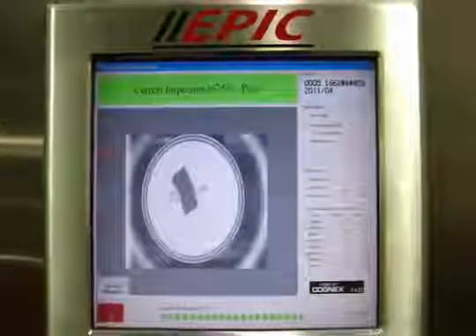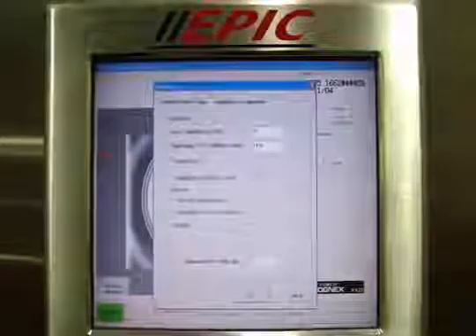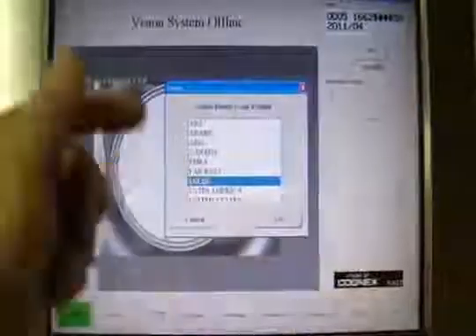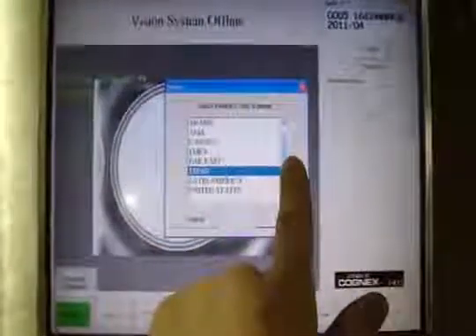Offline inspection settings are password protected and provide various setup parameters to adjust vision quality requirements. Various regional day-lock codes can be programmed for automated setup for line changeovers or by manual operator selection. Various foreign language fonts are also supported.